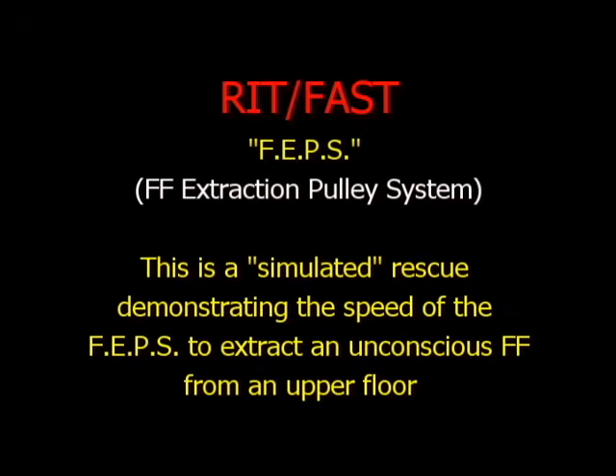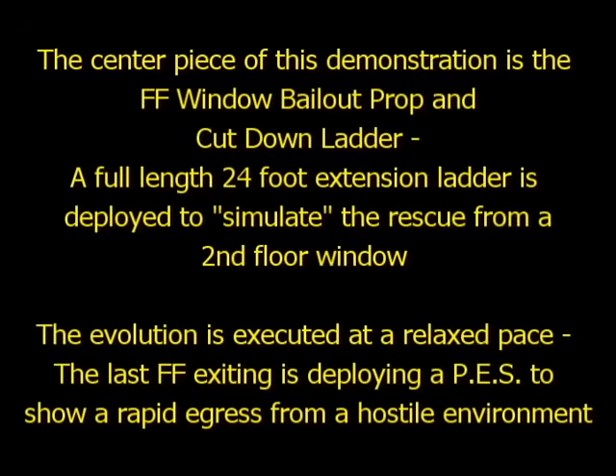This is a simulated rescue demonstrating the speed of the FABS to extract an unconscious firefighter from an upper floor. The centerpiece of this demonstration is a firefighter window bailout prop and cut-down ladder. A full-length 24-foot extension ladder is deployed to simulate the rescue from a second floor window. Bear in mind this evolution is executed at a relaxed pace.